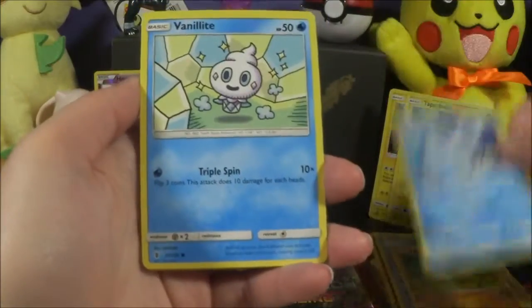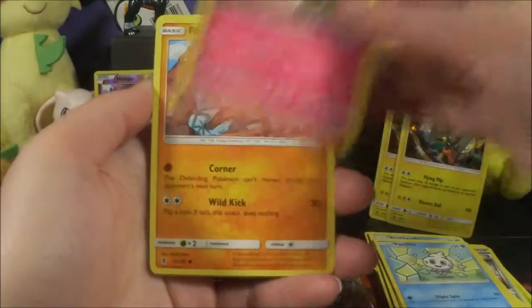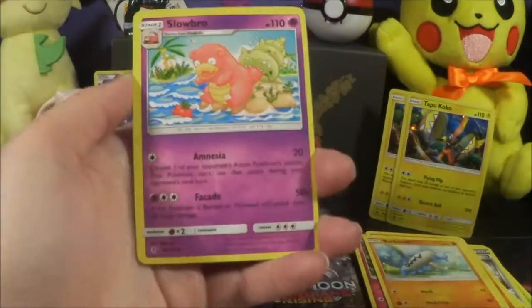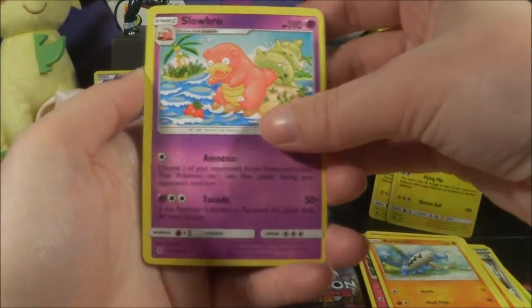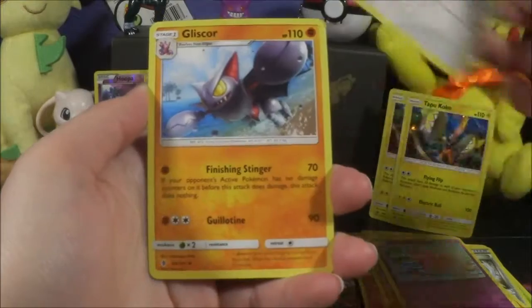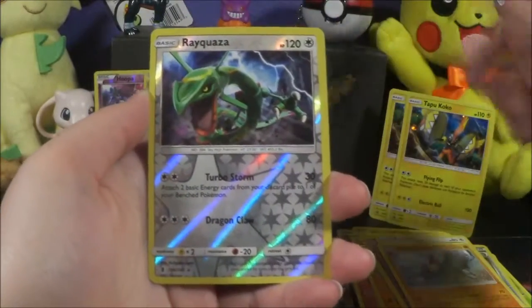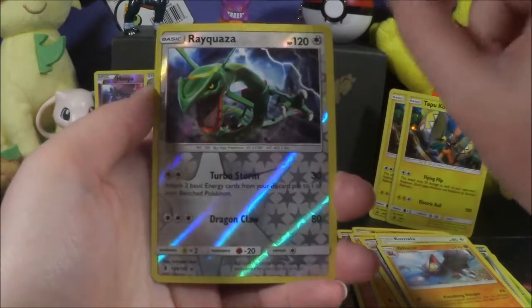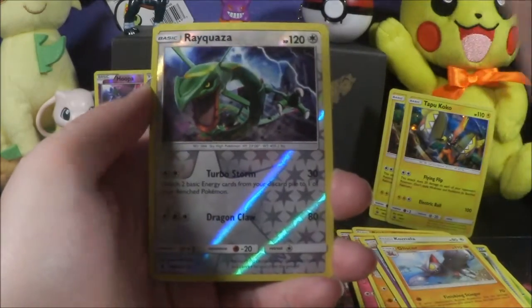At first I was like, 'eh, I'm not really a big fan of Sun and Moon — I don't like change.' But now I really like Sun and Moon. We got a reverse Rayquaza! The only one I don't care that much for is Sun and Moon base set.